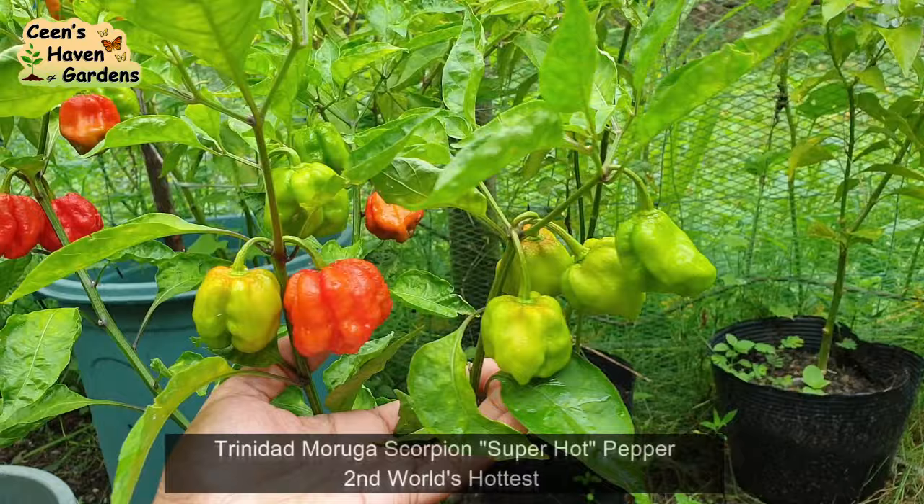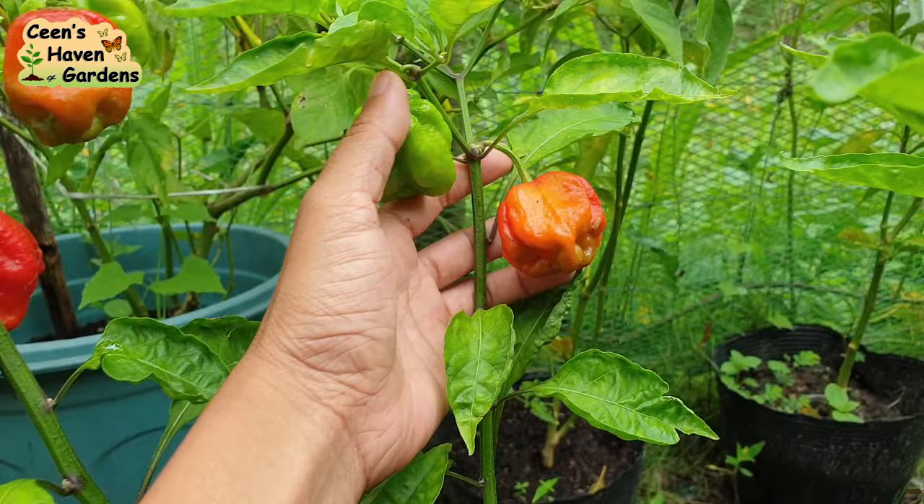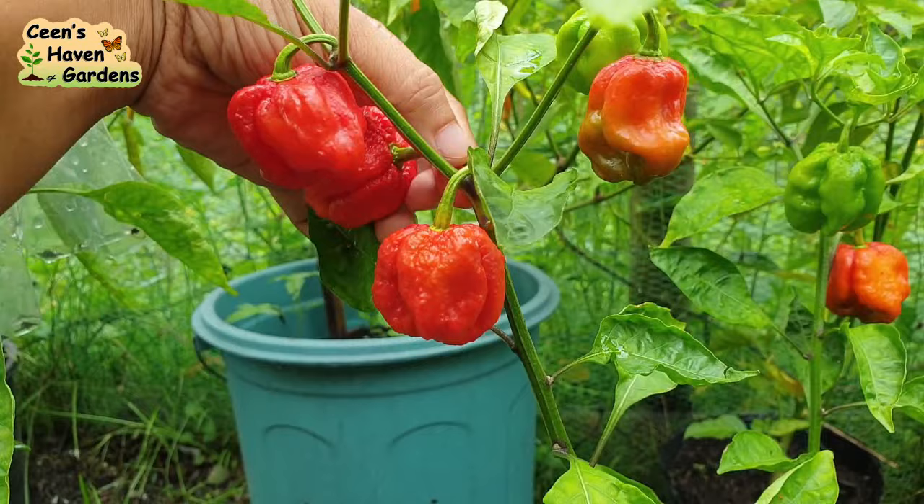Ito naman yung isa ko pang tanim na Trinidad Moruga Scorpion — magkaiba ng shape doon sa una. Medyo may buntot naman ito at ang dami rin ng munga. Halos lahat ng tanim kong sili ay nakatanim sa 2-gallon na balde — medyo malalaki ang mga butas sa ilalim at buhaghag ang soil, kaya kahit maulan ay okay naman sila. Tatlo lang ang mapipitas ko dito at di pa masyadong hinog yung iba.